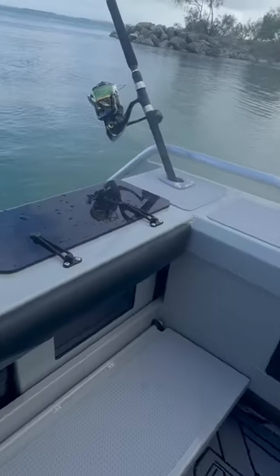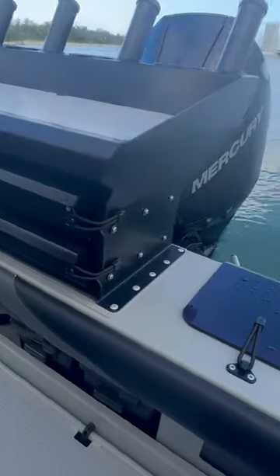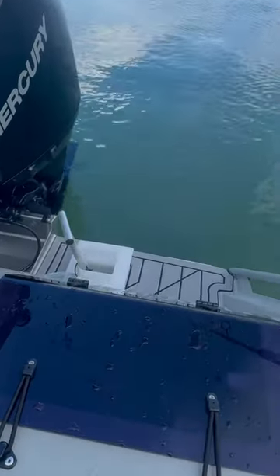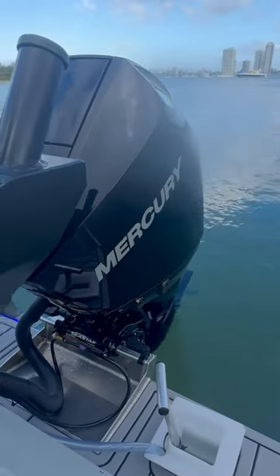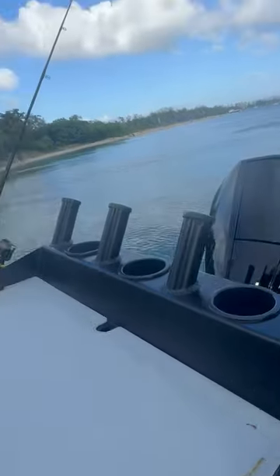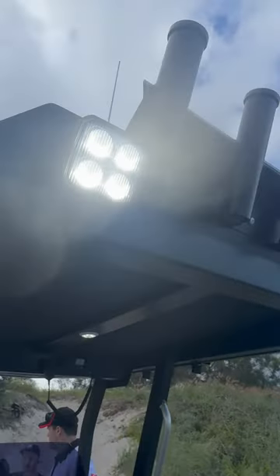Got a rear folding lounge which raises so we can fish right to the back of this boat. Large live tank, burly bucket, 300 horsepower — thank you very much from Mr Mercury.